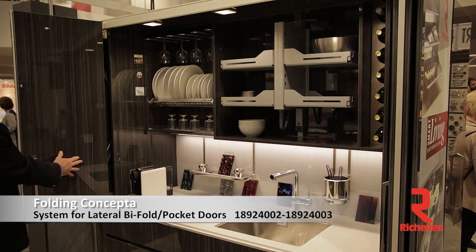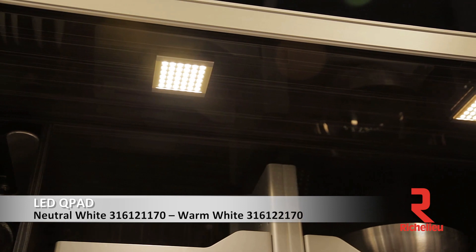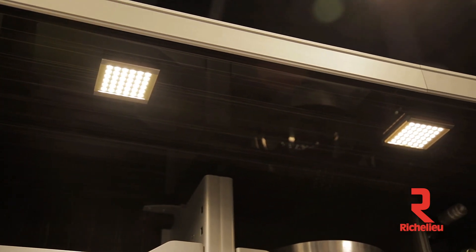We are standing in a very high-functioning kitchen. Welcome to Richelieu — what we're showing in this section is small space living. Every square inch of real estate needs to be utilized to the maximum to give everybody the things they need in the tiny space that they have to work with.